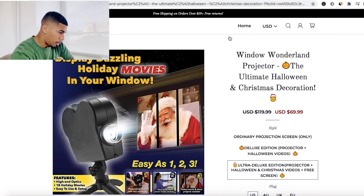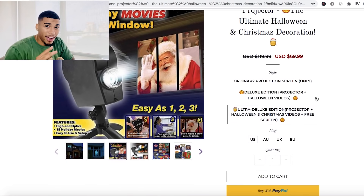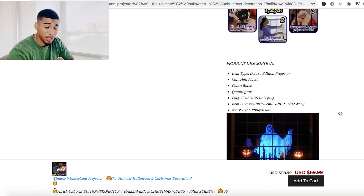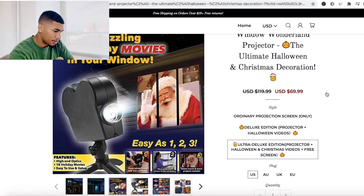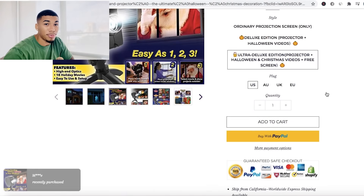Here we are on the product page. It says free shipping on orders over $59 and they're selling this for $69.99. This website is okay — there's definitely room for improvement. Their logo is just not that good. I don't really like the plug USA, UK, EU — that's really not necessary. Having all the different colors and not even having reviews at all — they can definitely use some improvement on this website.